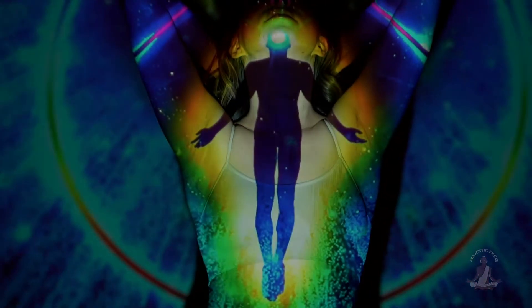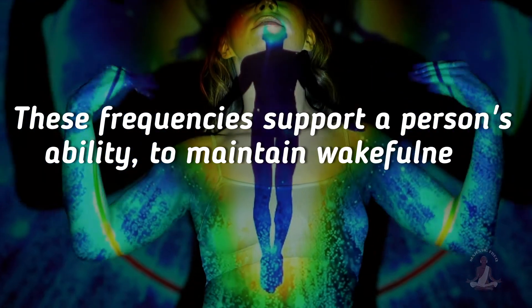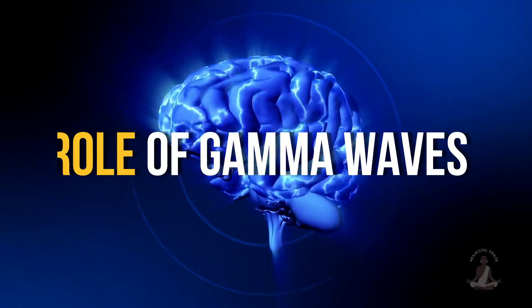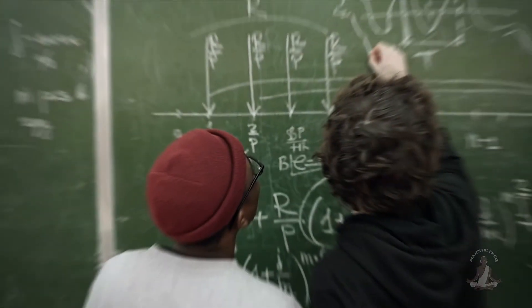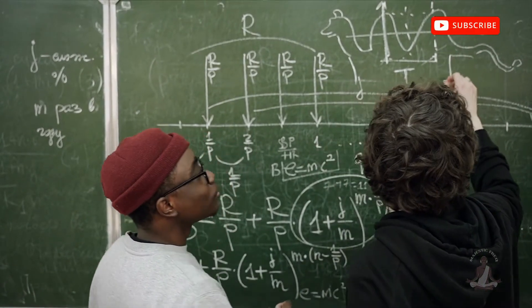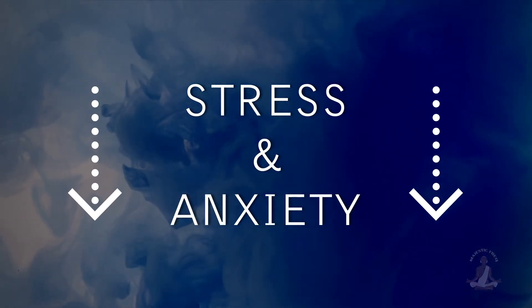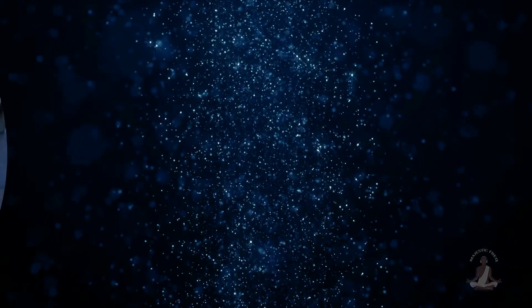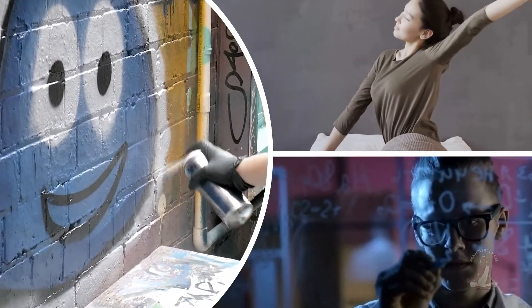According to a study, these frequencies support a person's ability to maintain wakefulness when awake. The role of gamma waves in maintaining brain health: concentration, creativity, and problem solving are all enhanced by gamma waves. It has been demonstrated that they lower stress and anxiety levels. Gamma waves can be used to stimulate areas of the brain that regulate mood, sleep cycles, and memory.